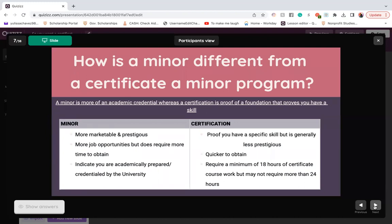The main difference between a minor and a certification: a minor is more of an academic credential, whereas a certificate is proof of a foundation that proves you have a certain skill. A minor is considered more marketable and more prestigious — you get more job opportunities, but it does require more time to obtain. A minor indicates you are academically prepared, accredited by the university. A certification has proof that you have a specific skill, but it is generally less prestigious and quicker to obtain, requiring at least 18 hours of certificate coursework but no more than 24 hours.